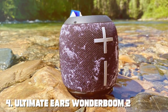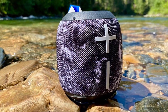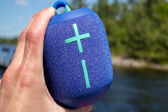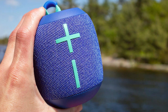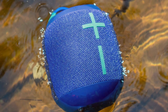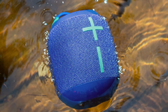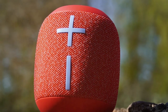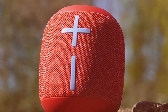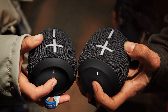Next at number 4, we have the Ultimate Ears WONDERBOOM 2 — a compact yet powerful Bluetooth speaker built to withstand your wildest adventures. This speaker packs a big sound in a small package, making it perfect for on-the-go music lovers. The WONDERBOOM 2 is waterproof and dust-proof, ensuring it can handle poolside splashes and outdoor excursions. Its 360-degree sound delivery means that no matter where you place it, you'll get consistent, high-quality audio. With a 13-hour battery life, you can enjoy music all day long, and the built-in handling loop makes it easy to attach to your backpack or bike.